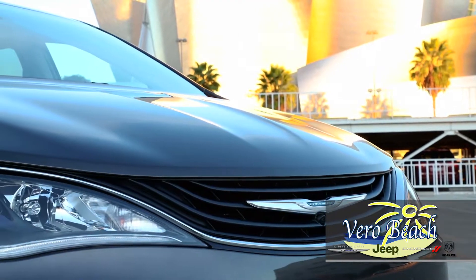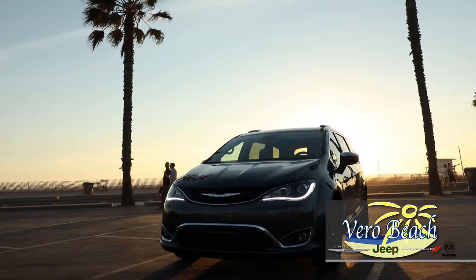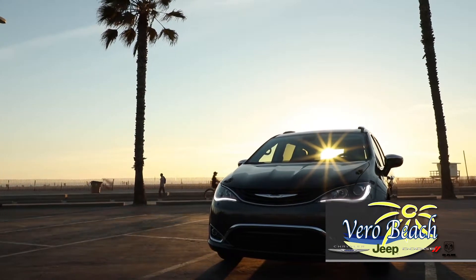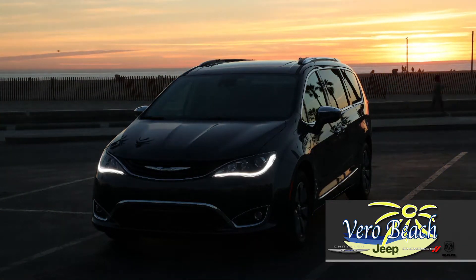Your Chrysler Pacifica Hybrid is a true marvel, offering the convenient space of a minivan while still being kind to the environment. Come see the all-new Chrysler Pacifica Hybrid for yourself at Vero Beach Chrysler Jeep Dodge Ram — the Treasure Coast's oldest Chrysler dealer, where you are always treated like family.